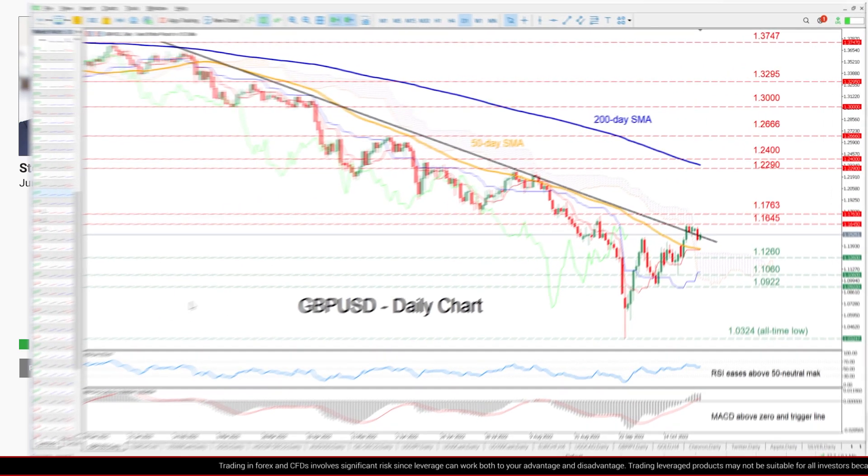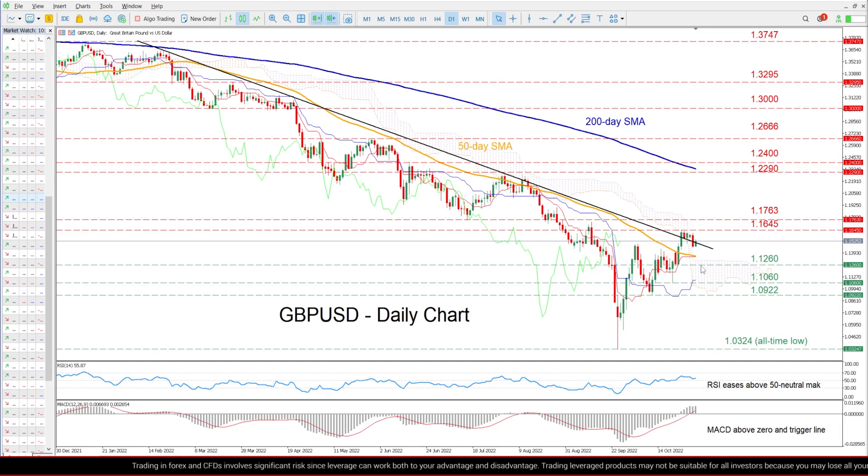Zooming in, we can see that GBPUSD has been in a prolonged downtrend since the beginning of the year, plummeting to an all-time low of 1.0324 in mid-September. Although the pair has been in recovery mode since then and managed to cross above its descending trendline, its advance failed to strengthen further, with the pair retracing back to its bearish long-term pattern.